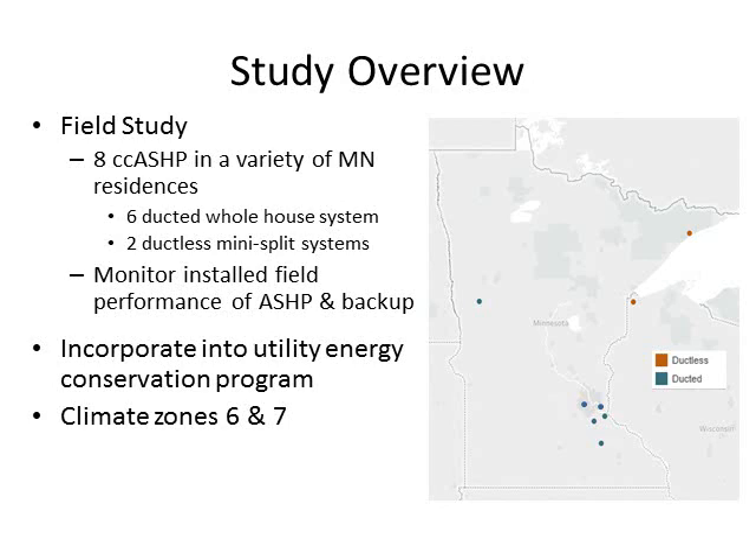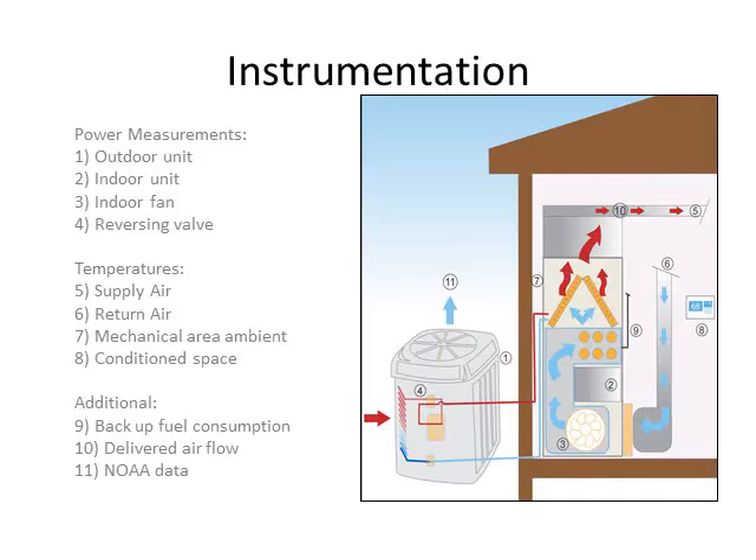We were able to install a very detailed instrumentation package to get great data on how these systems actually perform. The picture shows a heat pump working in heating mode, transferring heat from the outside to the interior using the outdoor unit and refrigerant, going through the air handler and applying heat to the home. We really focused on the energy consumed by the system as well as the energy delivered to the home, looking at the change in temperature between return and supply air temperatures as well as the airflow of the system.